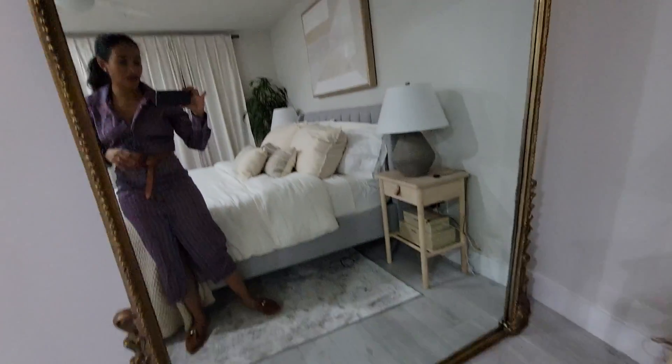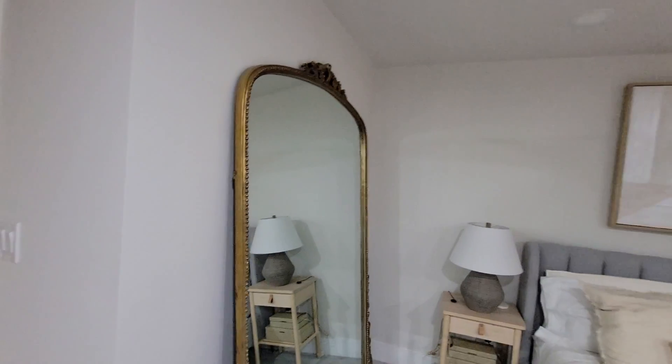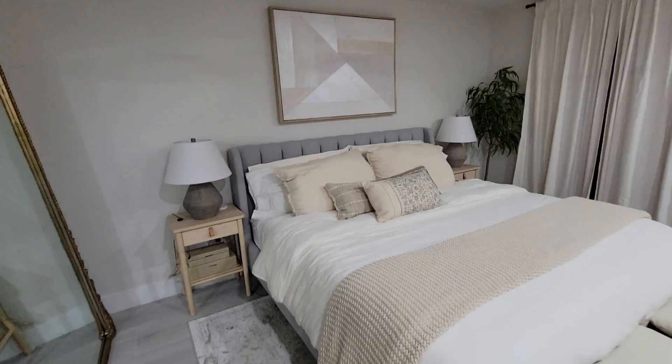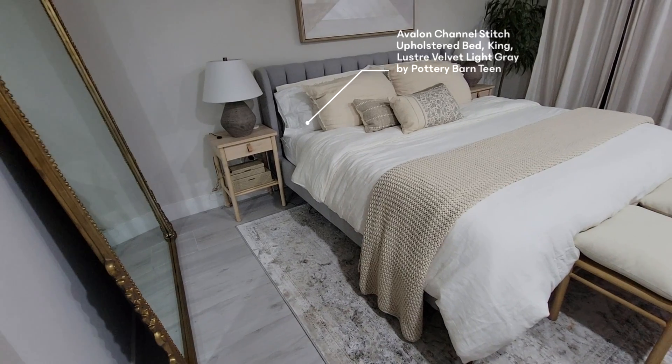It's really nice for getting ready — it's massive, like seven feet high by five feet wide. I absolutely love it; it fits that wall perfectly. The bed is a king bed from Pottery Barn Teen.